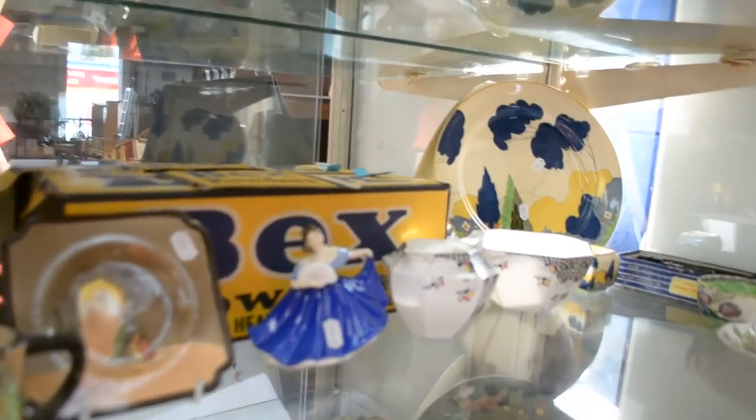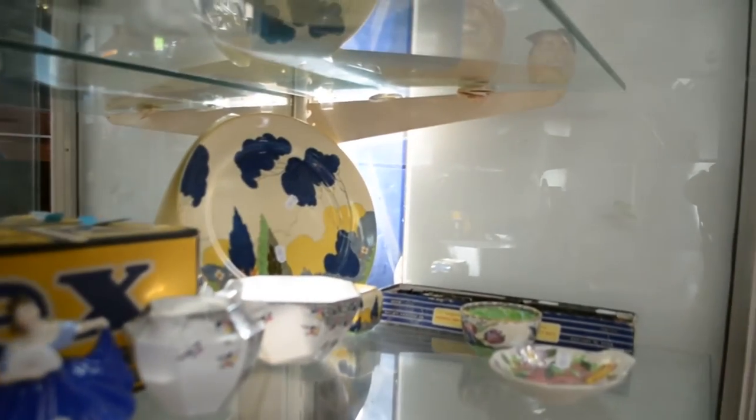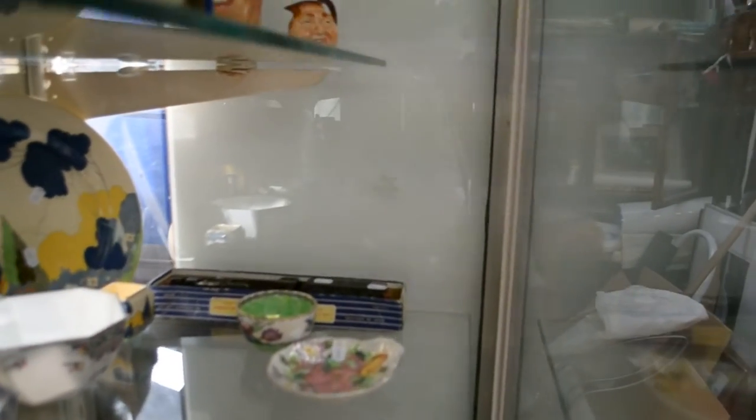The old Bex box is cool. Lovely bits of Shelley. Nice bits of Dalton. Mailing Ware. Boxed Hornby train.